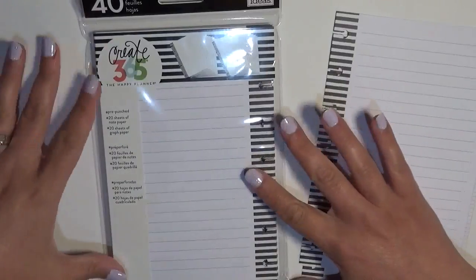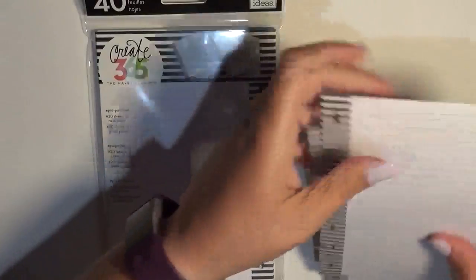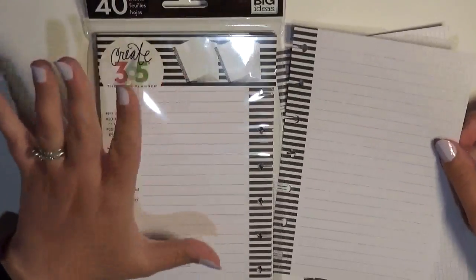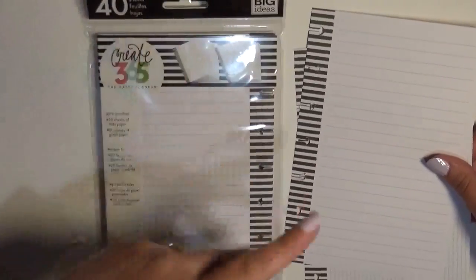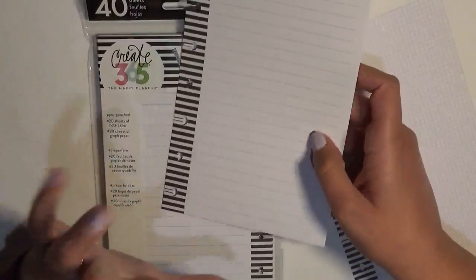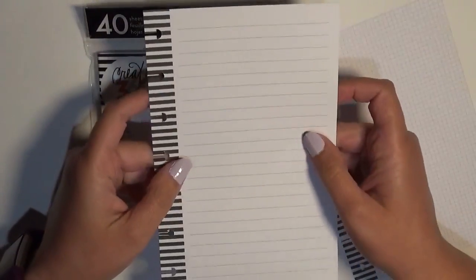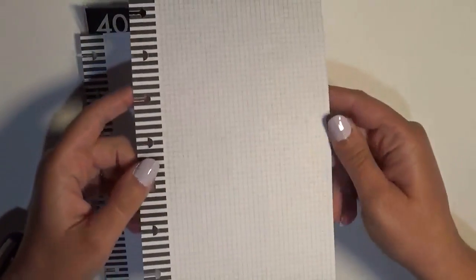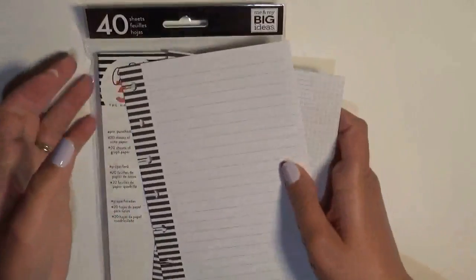I think they just call them the tiny sticker book — it says 'sticker pad.' Then I got some filler paper sized for the mini Happy Planner. My Joann's didn't have a huge selection, but I just wanted to get my hands on plain note paper. It comes in a 40-page pack with two different styles — regular lined and grid paper.